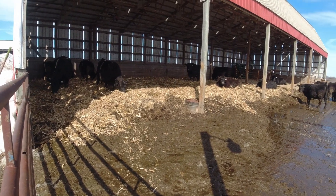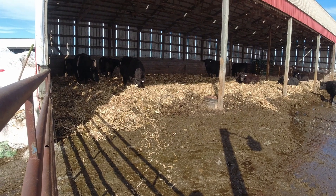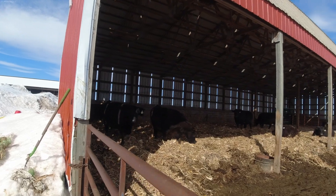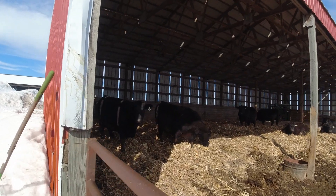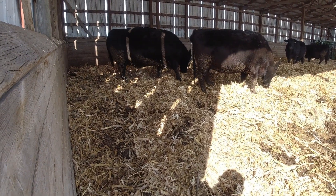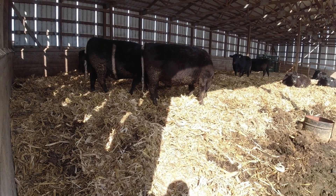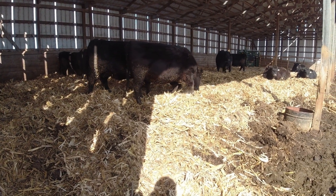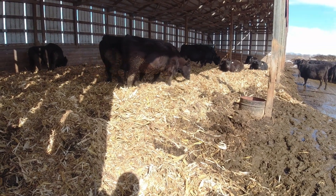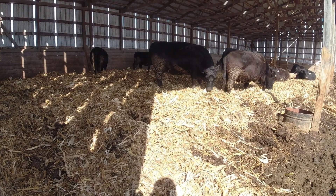I just got done bedding the cows. It's one problem with making such good corn stalks — these were made the last day it was 70 degrees out and the corn was dry, so the stalks were really nice. But you go through and bed the shed and they work from one end to the other and just eat 60, 70% of them. It's saving on hay so it's not all that bad, but you just got to bed them more.